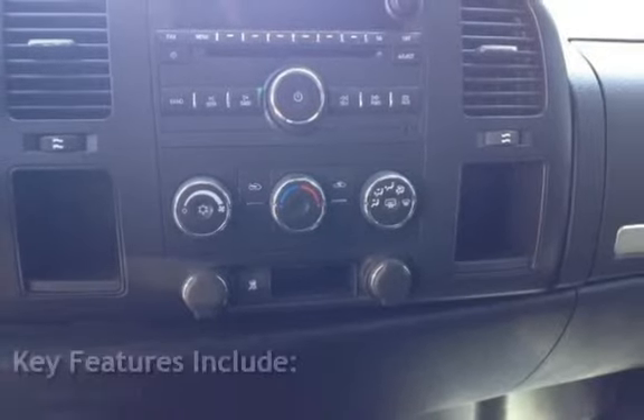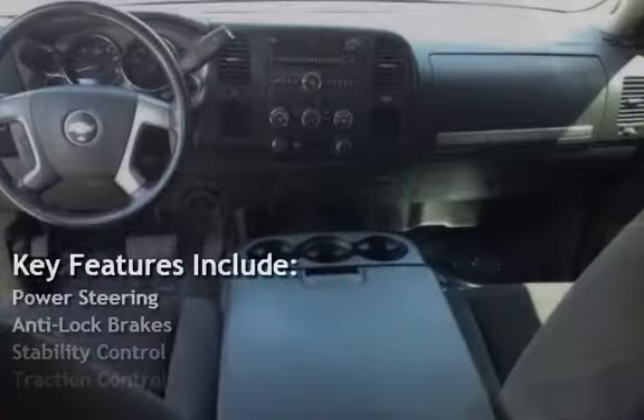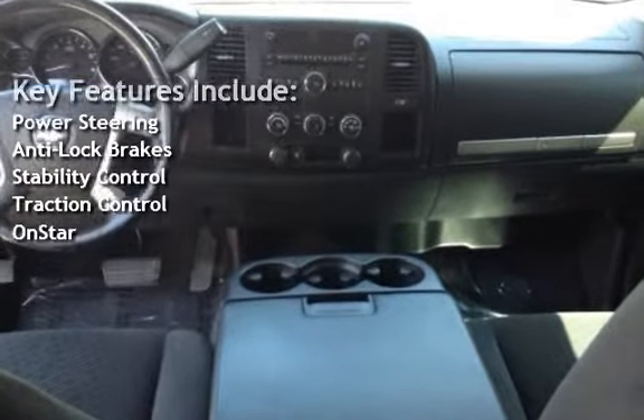Key features include power steering, anti-lock brakes, stability control, traction control, and OnStar.